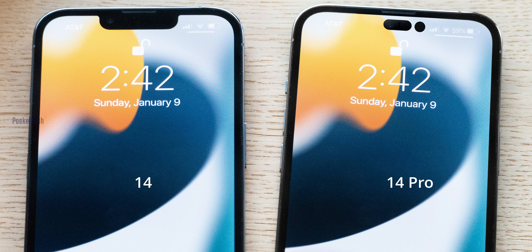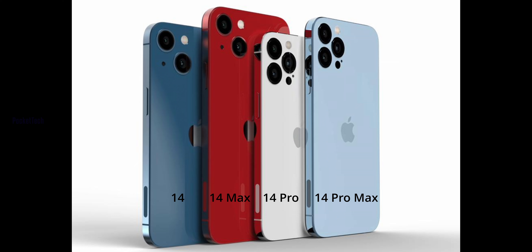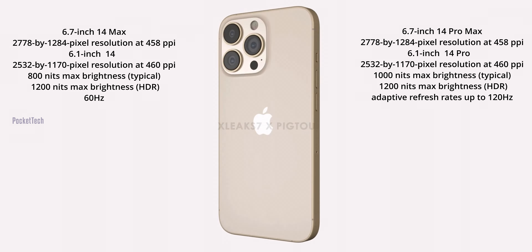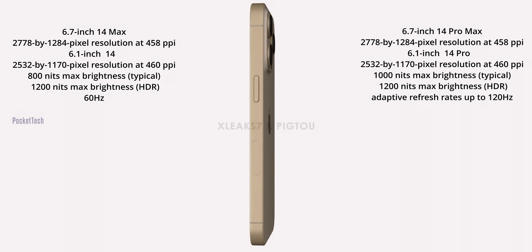There is a pill-shaped sensor cutout on the Pro models. On the non-Pro iPhone 14, there are only 2 cameras on the back, while the iPhone 14 Pro has 3 cameras.